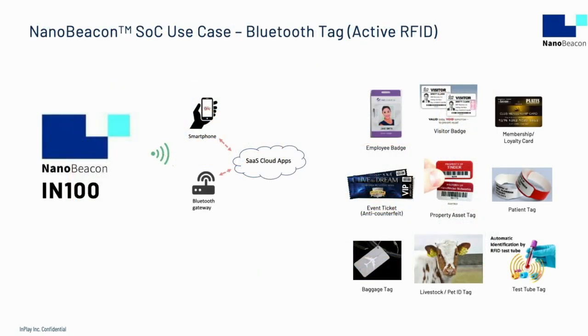Applications that need secure wireless transmission of identifying data are a great fit for NanoBeacon technology. The identifying data is written into the IN100's one-time programmable memory, and the privacy of that sensitive ID data is protected through authentication and encryption mechanisms. NanoBeacons can transmit directly to a smartphone, tablet, or any other Bluetooth-capable gateway, which can then access Wi-Fi or cellular networks that open up enterprise-grade cloud applications.